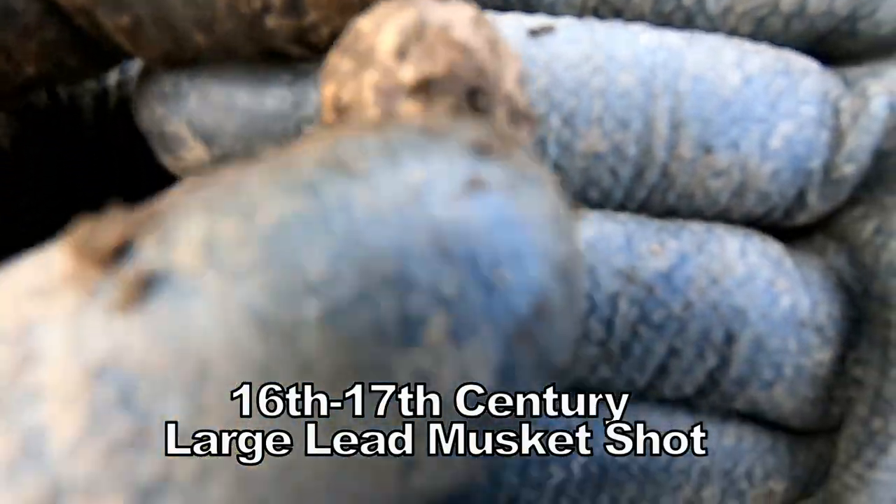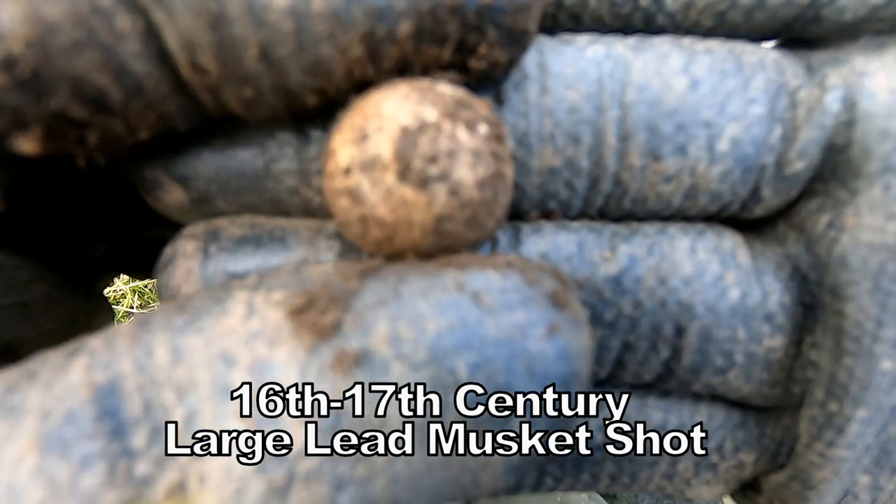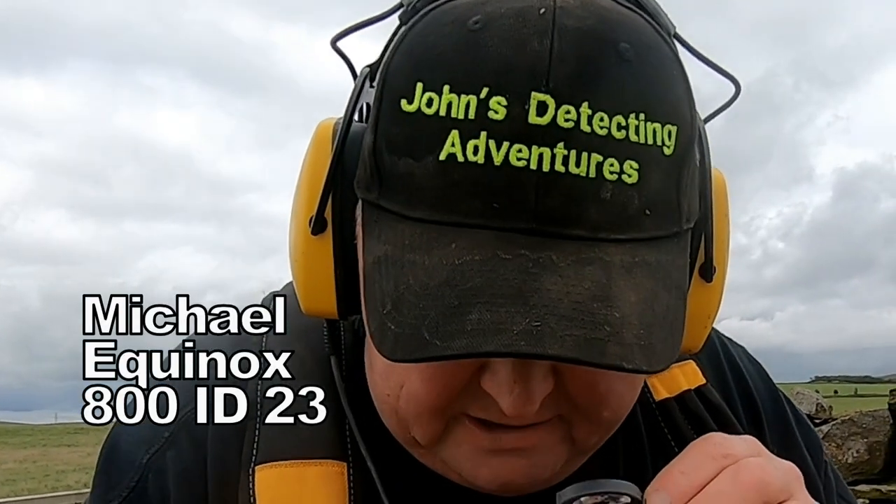Large musket shot. It's a big one. You're not shooting ears with that. A 23 on this — oh yeah.